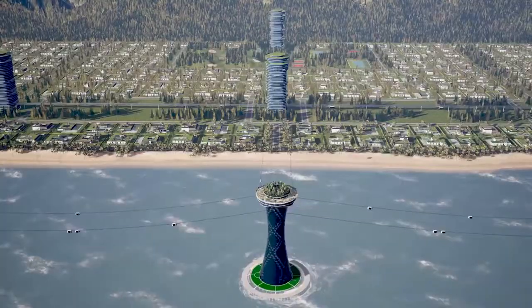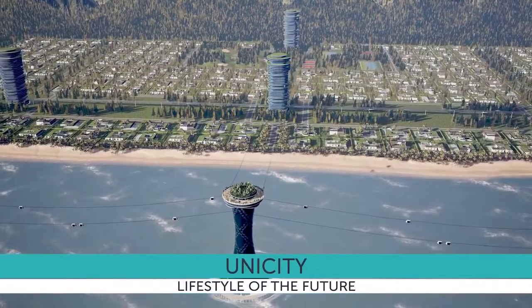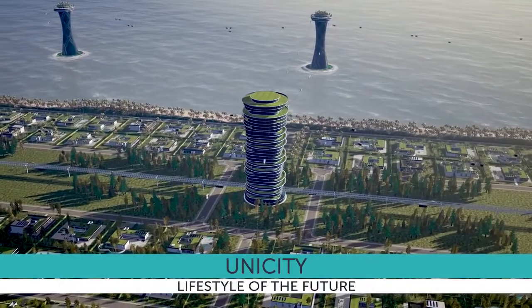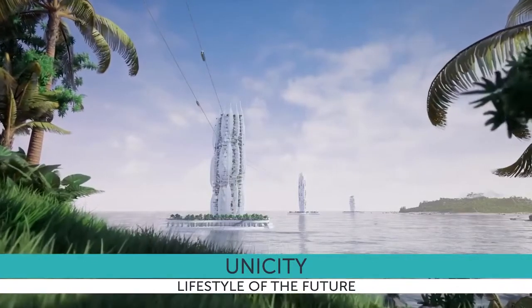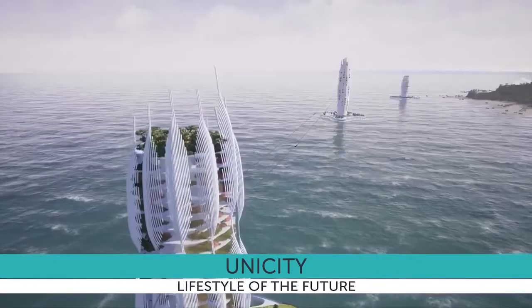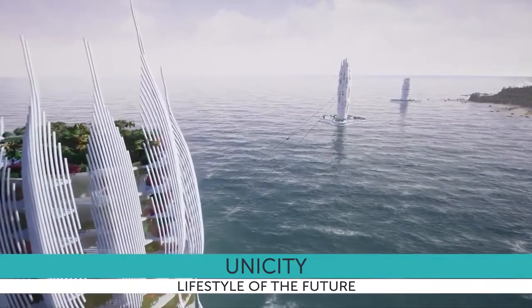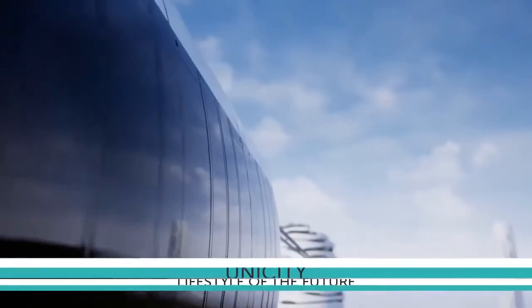In the future, linear cities will be tens, hundreds and even thousands of kilometers long. They will harmoniously fit into any existing natural landscape, preserve regional and global ecosystems and allow efficient development of remote and inaccessible territories, setting a new standard of settlement that meets the challenges of the 21st century.